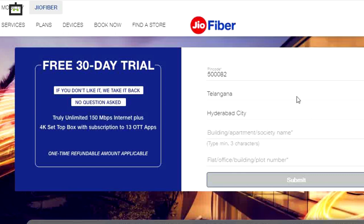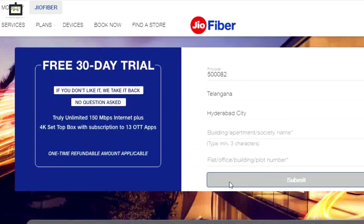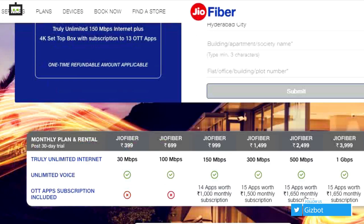You have to enter your pin code, state, city, building, apartment, and society name along with your flat or office address. Then you have to write your email ID and click on the submit button, and then you will get to know whether Geofiber services are available in your region or not.